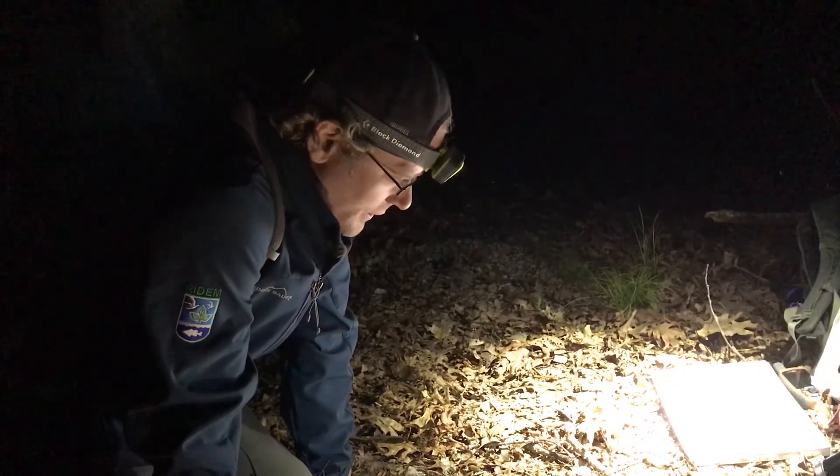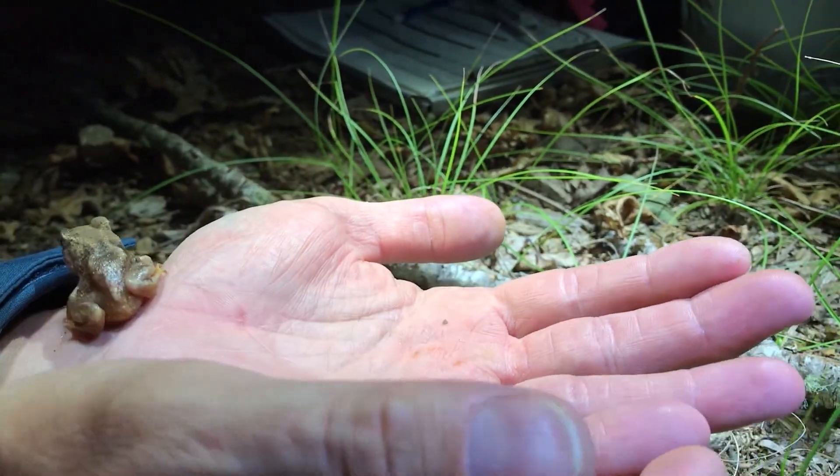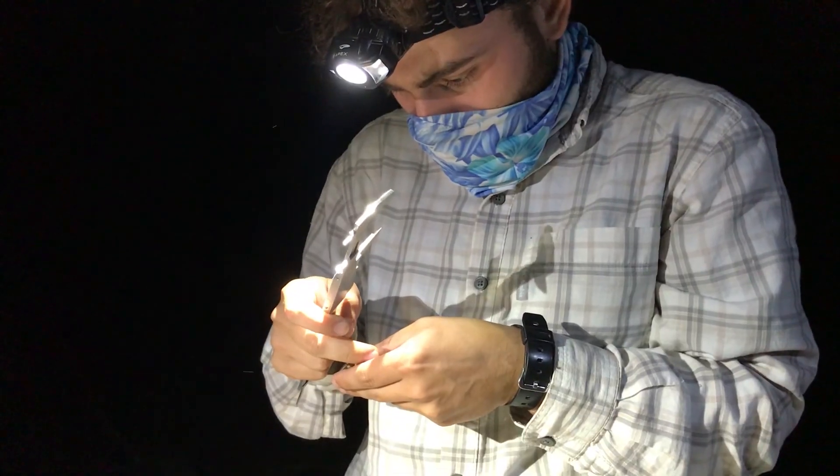We're going to collect some data on this eastern spadefoot toad that we just found. We'll get simple types of data — things like temperature, a GPS point, and we'll get a length and weight.